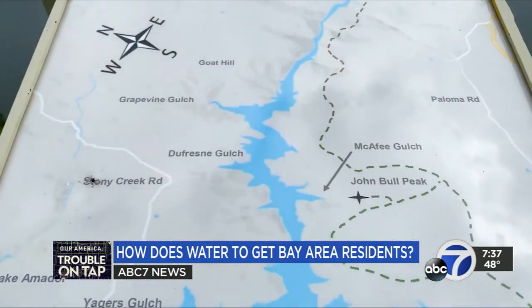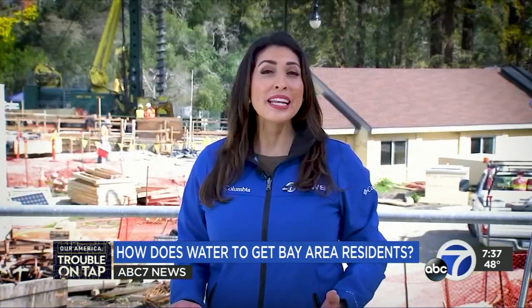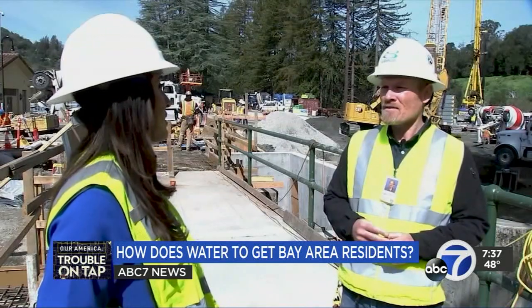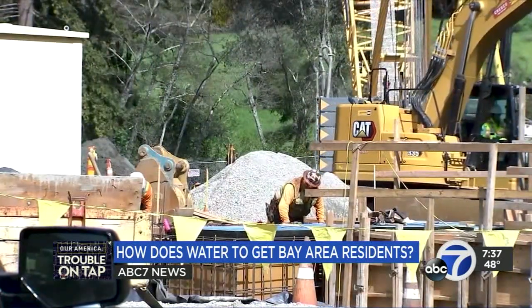About 90% of EB Mud's drinking water comes from Party Reservoir then goes to the dam. The water then comes to Orinda through aqueducts to be treated. They're undergoing a major project to upgrade the plant. I geared up in a hard hat and safety vest to get a look at the construction site for the expansion of the Orinda Water Treatment Plant.